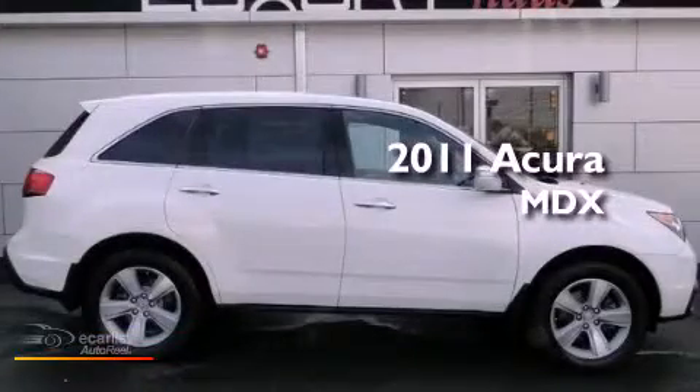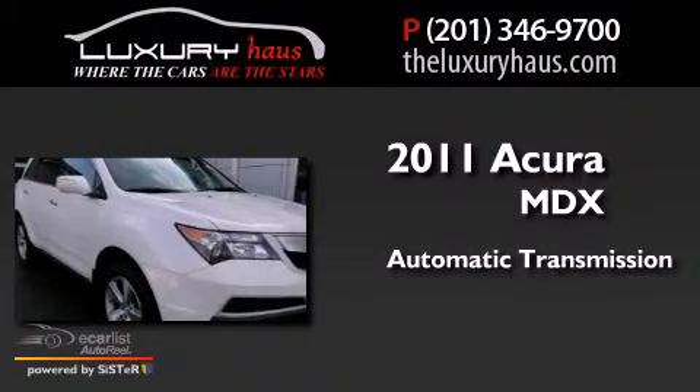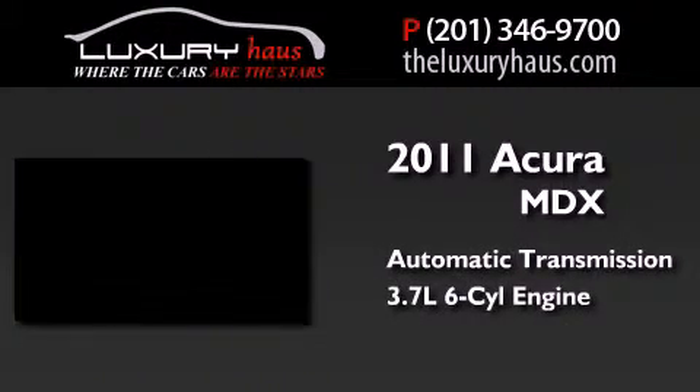This is a 2011 Acura MDX. This crossover has an automatic transmission and a 3.7 liter V6.